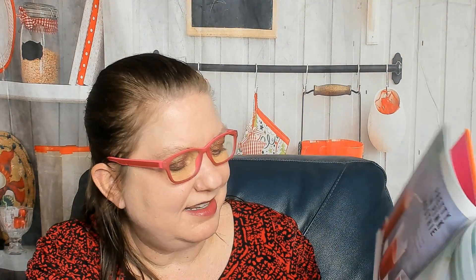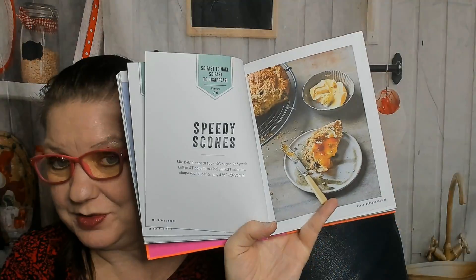Buttery with decadence — croissant perdu, breakfast tartine — gorgeous food photography! Wow. Speedy scones: it says 'so fast to make, so fast to disappear.' I can't show you the whole book so I'm going to skip ahead.